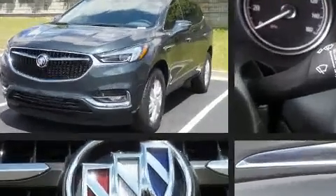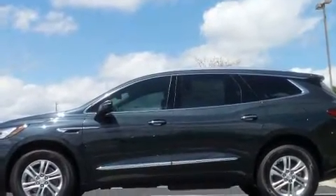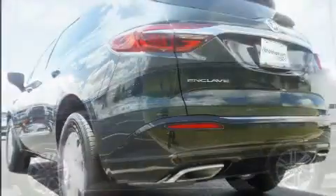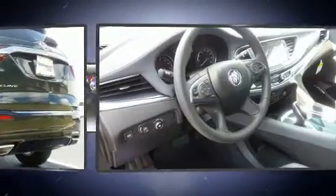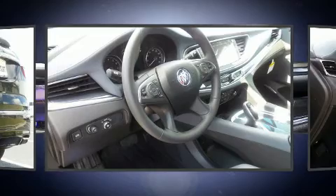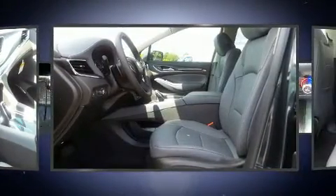Features include front and rear reading lights, automatic dimming door mirrors, front dual zone air conditioning, power moonroof, power door mirrors, heated door mirrors, and one-touch window functionality. Audio features include an AM/FM radio and steering wheel mounted audio controls.